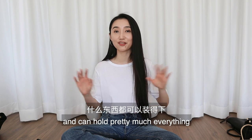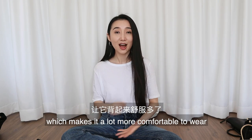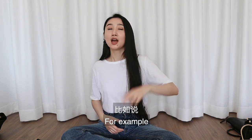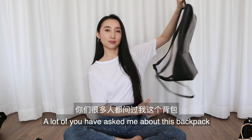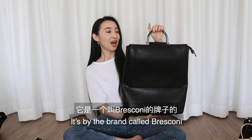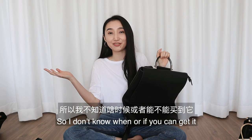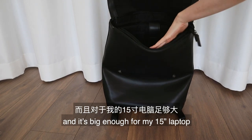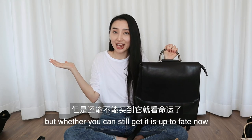Similar to the tote bag, a backpack is also very convenient and can hold pretty much everything. It also evenly distributes weight on both shoulders, making it a lot more comfortable. I wore backpacks a lot as a student, but I still use them now — for carrying my laptop, going to the gym, traveling. A lot of you have asked about this backpack; I found it on Amazon, it's by a brand called Bresconi. The design is really clean and sleek and it's big enough for my 15-inch laptop. I'll leave the link below, but whether you can still get it is up to fate.